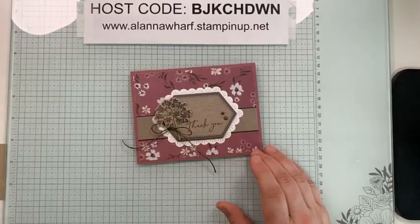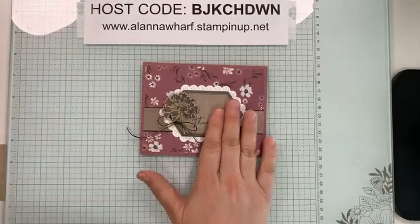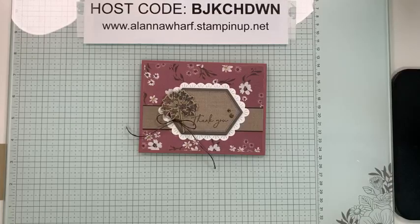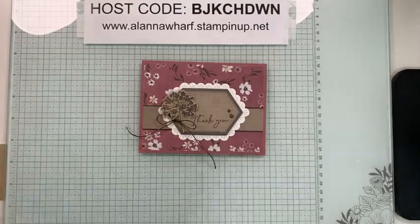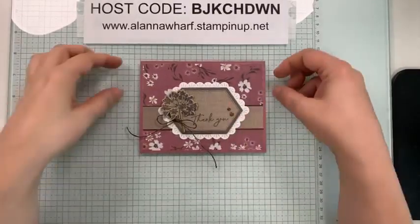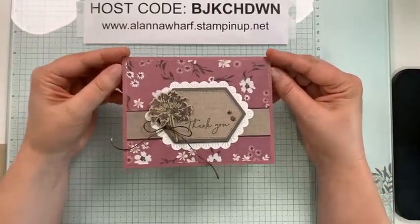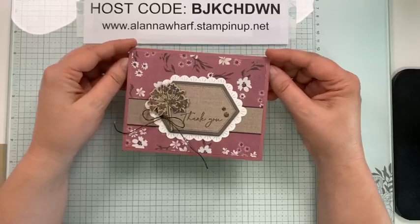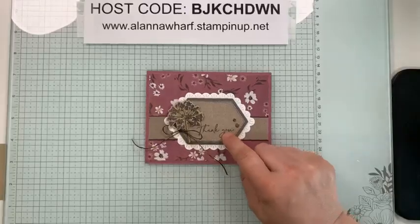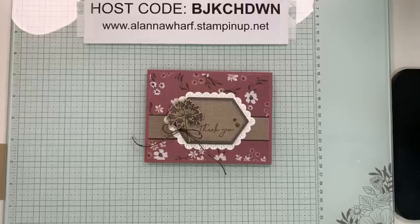I didn't want to get too far behind with the Wildly Flowering series of cards. I should have brought in card number one — I'll grab that in a minute. But first I'll show you card number two, which is a Moody Mauve card. I've actually used the leftover pieces from yesterday's card, which is why I need to show you that one too. Bear with me one second.